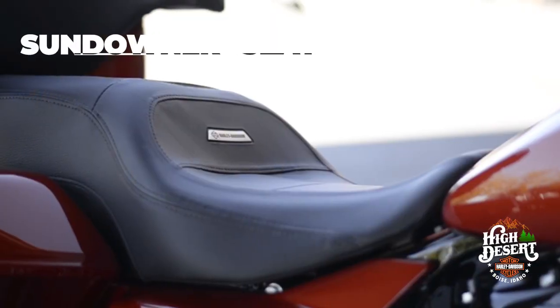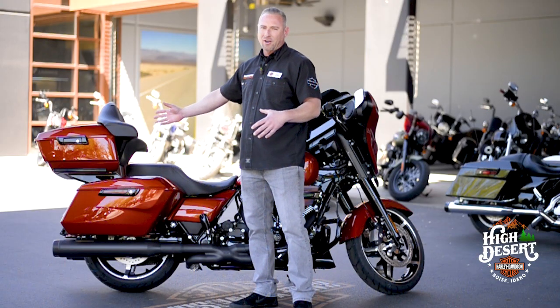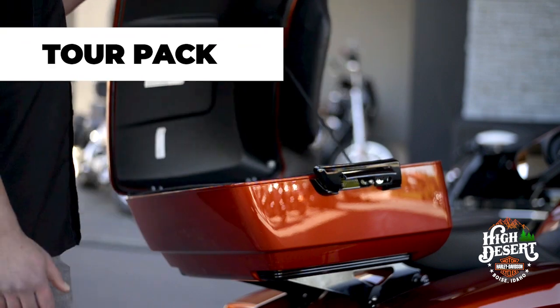We've got the Sundowner seat to make it a little more comfortable for the rider and the passenger, as well as the tour pack on back for the passenger's backrest and some extra storage.